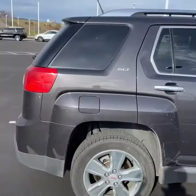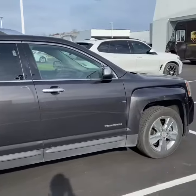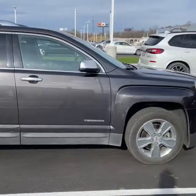Here's a look at the passenger side. This Terrain just came in today, so it will be professionally detailed inside and out. We will apply our Forever New paint protection — it's a sealant. This vehicle will be professionally inspected as well.